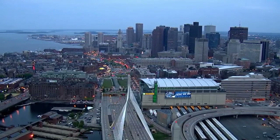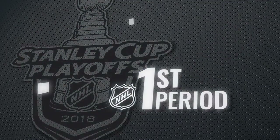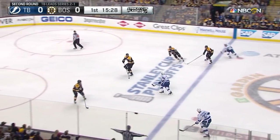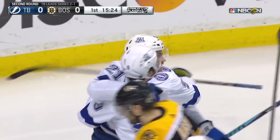From TD Garden in Boston, it's Game 4 of this best-of-seven second round series between the Bruins and the Lightning. The puck is carried back across by Pointe — puck loose — Pointe knocks it in, he scores!